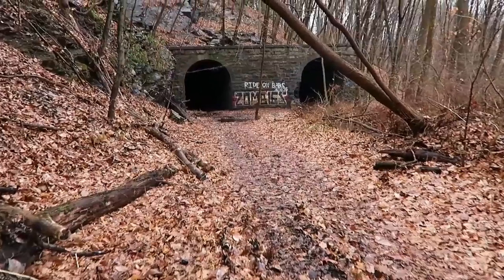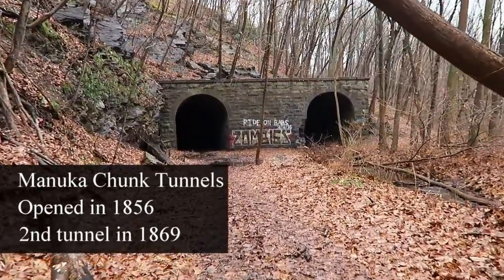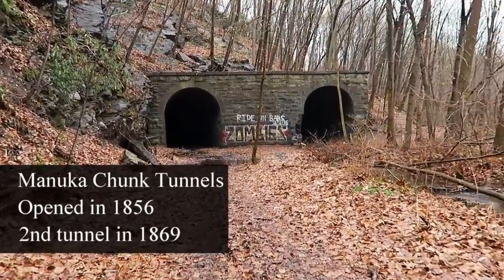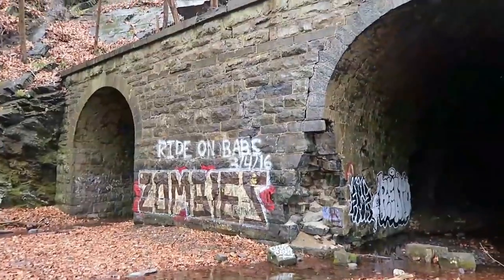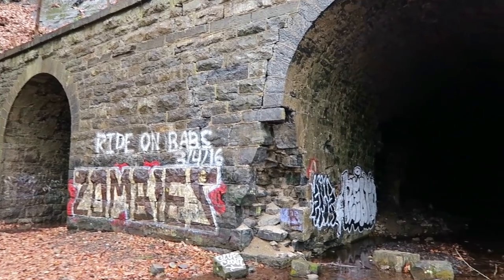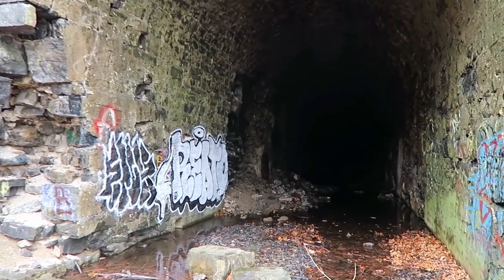Hey everybody, I'm in northwestern New Jersey today. I'm up here visiting some family and friends and I took the opportunity to go check out this incredible old train tunnel. The last train rolled through in the early 1940s, and it's still here. There are even some tracks still left in there. There are two tunnels — both 975 feet long — and there's a curve somewhere in the mountainside so you cannot see from one end to the other.